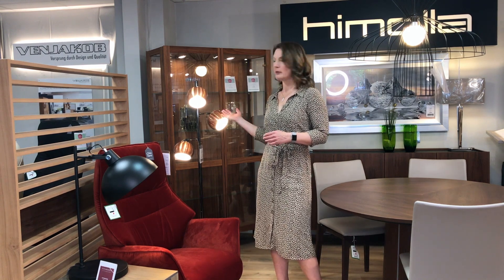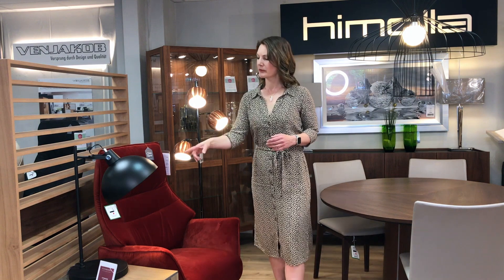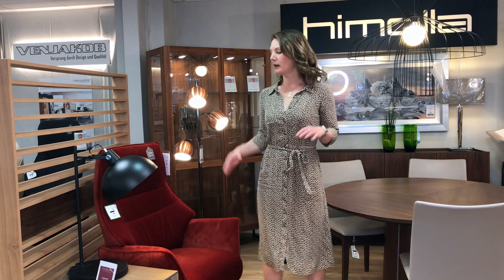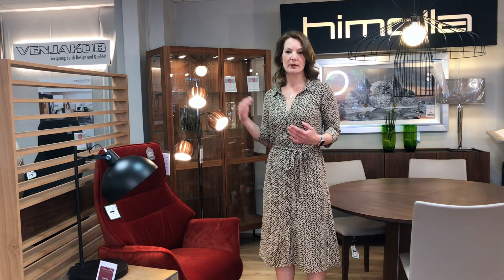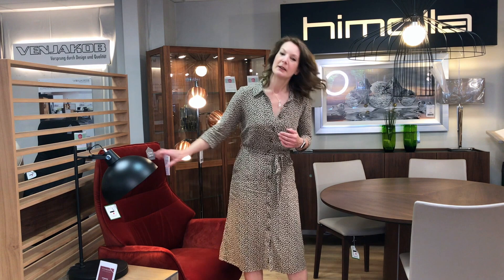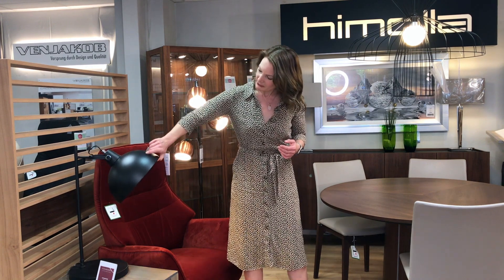It also looks beautiful when it's off. The same with this one here — if you're sitting in this chair, you've got something underneath the light; it's just the perfect spot to create a little pool of light which doesn't strain your eyes, and you've got light coming over your shoulders as well. And this really funky industrial light with the gold inside colour — you can see that there — it's a stunning light and it makes a statement.